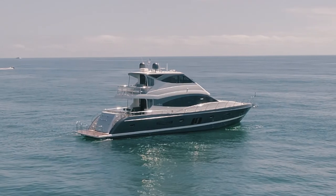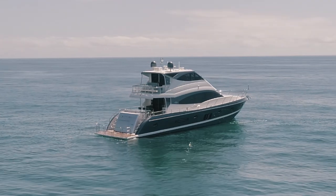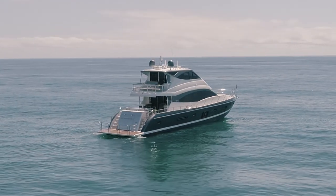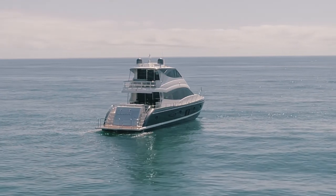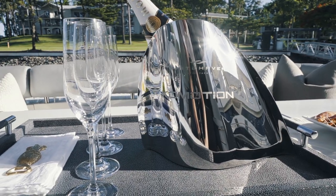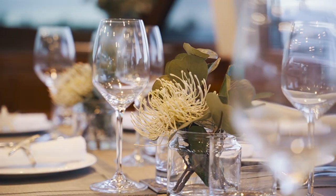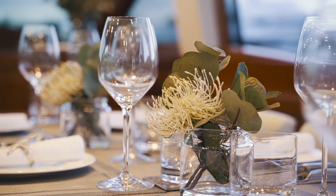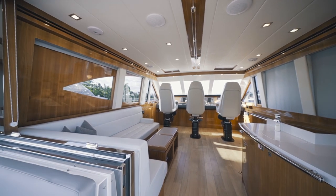Introducing the original Whitehaven Flybridge. Taking her first dip into Australian water in 2011, Commotion has been one of the most distinctive vessels on the east coast of Australia for the better part of a decade. She was designed for the owners of the Whitehaven brand with no expense spared during the build and also throughout the duration of her life with exceptional attention taken with maintenance and servicing schedules.